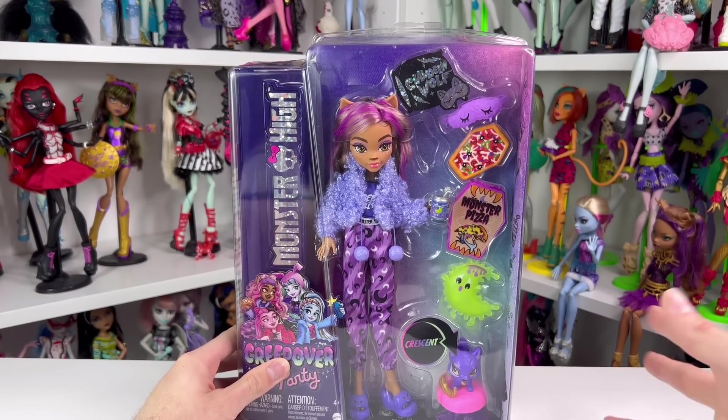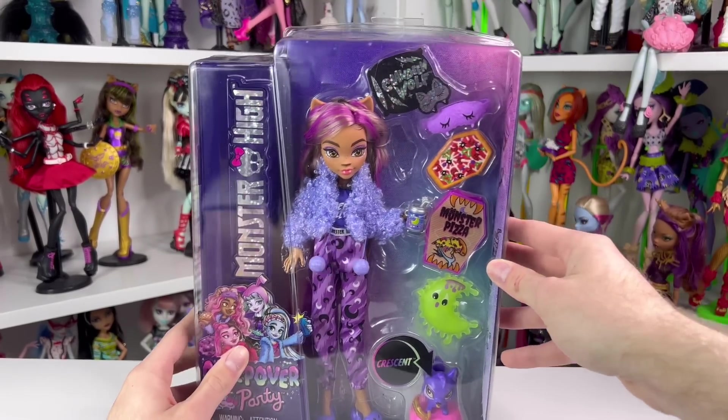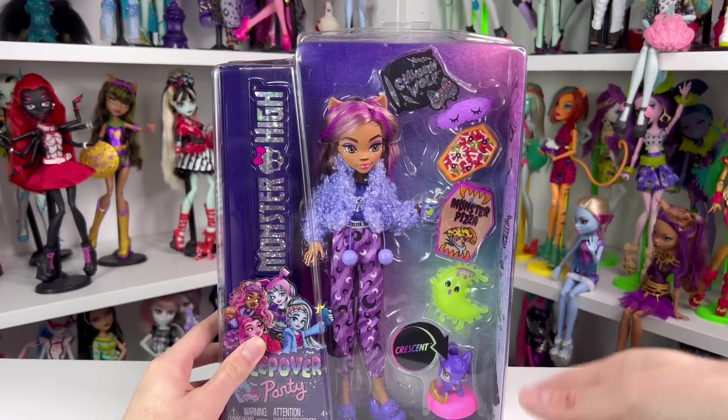Now I'm going to open Claudine so we can get a closer look at her, because I haven't really seen too many pictures of this doll, and not many people have found her yet. So let's open her.